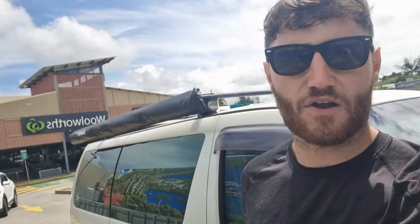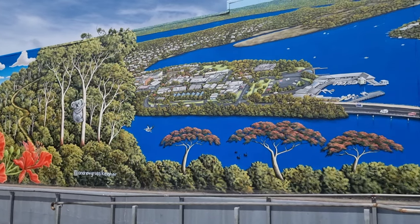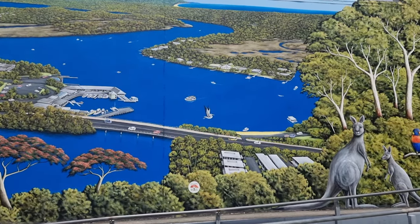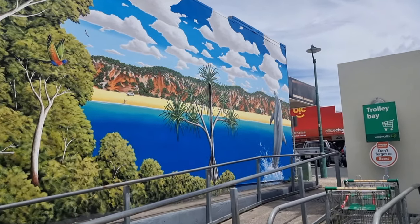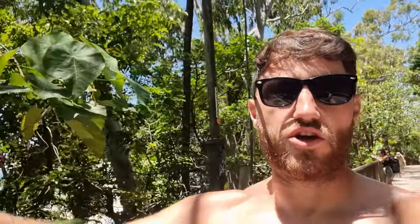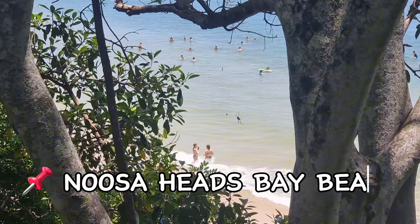I'm about to start the Noosa Heads coastal walk with my 7-Eleven Slurpee — you can get these for one dollar on the app, so cheap. It takes a couple of hours and there are loads of beautiful lookouts along this walk. It's like a U-shape: you start at one end, walk the U with loads of viewpoints and fairy pools on the way, then come back on yourself. Noosa looks absolutely beautiful.